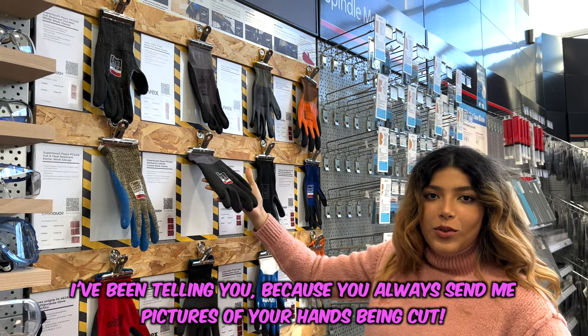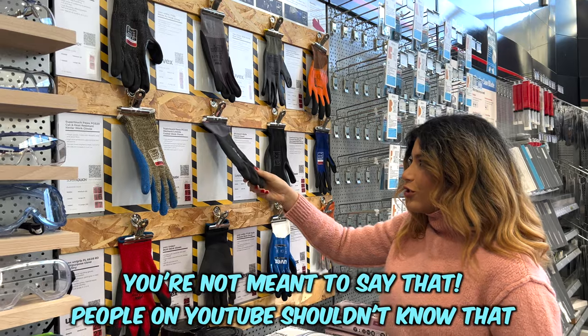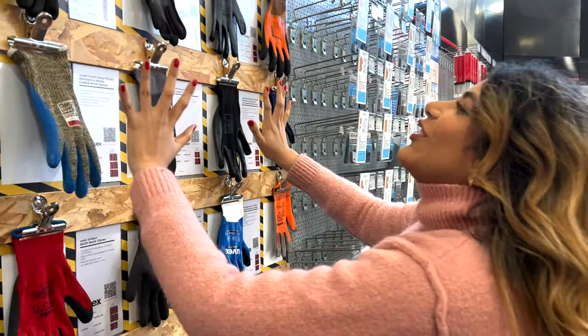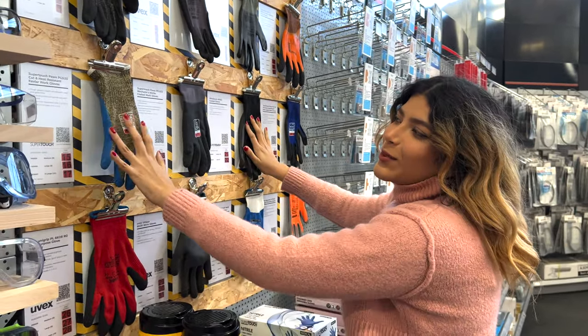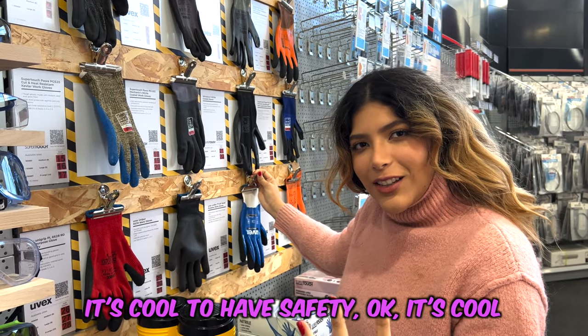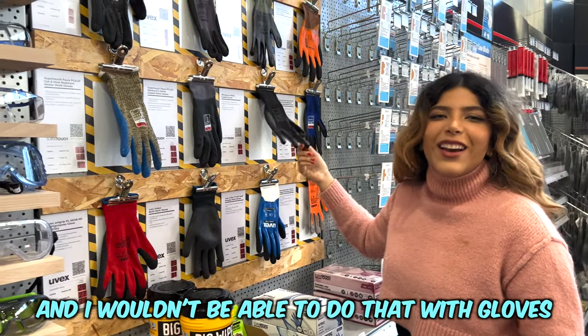I'm telling you because you always send me pictures of your hands being cut, like every day. You're not going to say that — people on YouTube shouldn't know that! I don't cut myself everyone. No, because you've got to feel the wood — you've got to feel the grain, and I wouldn't be able to do that with gloves.